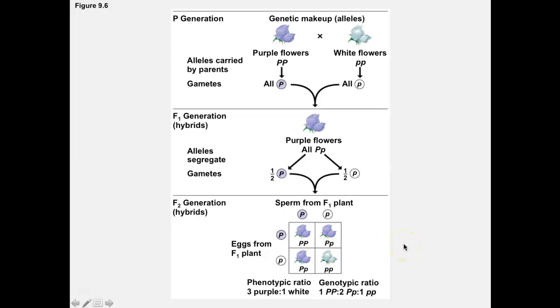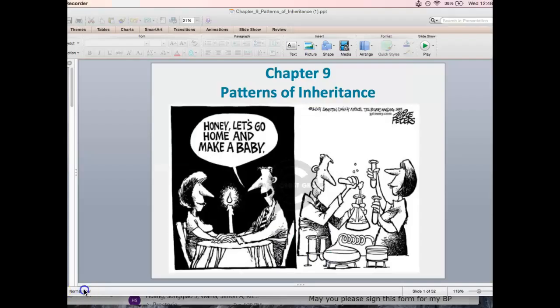Let's talk about some key terms. A character is an inheritable feature — for example, eye color or hair color. The word trait is used for the variation of a character. So if the character is eye color, people have different traits for that character: your trait might be brown eyes, blue eyes, or hazel eyes for the character of eye color.